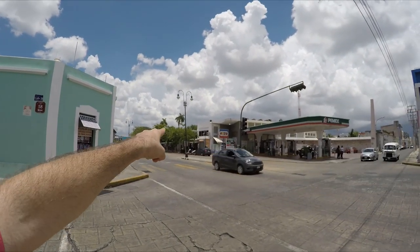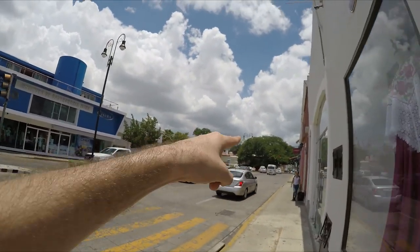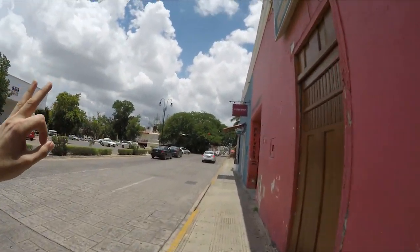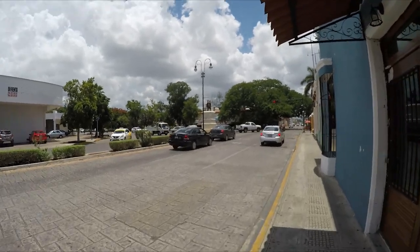Right there was the park of Parque Santa Ana — maybe like a block or two away. And that's the prolongation of Paseo Montejo, right over here. Right here is where Paseo Montejo either begins or ends, depending on how you're looking at it.